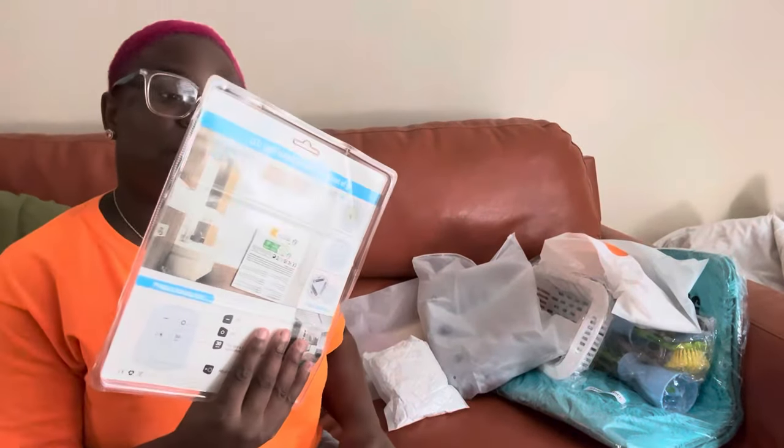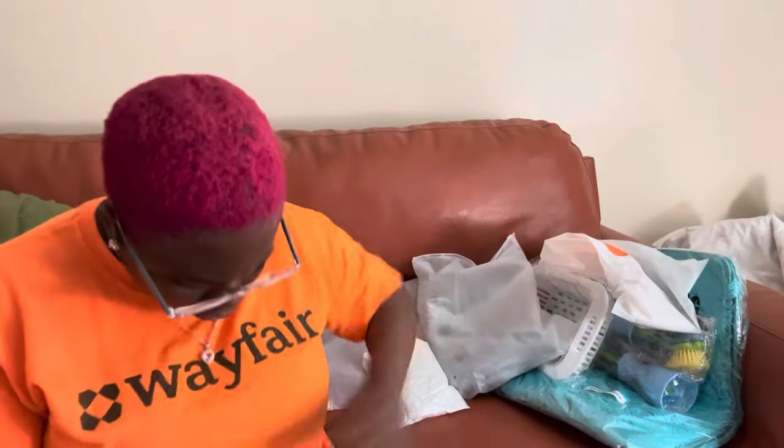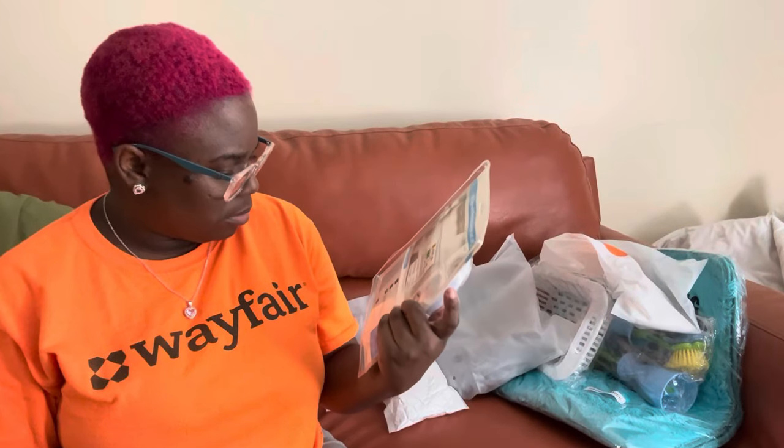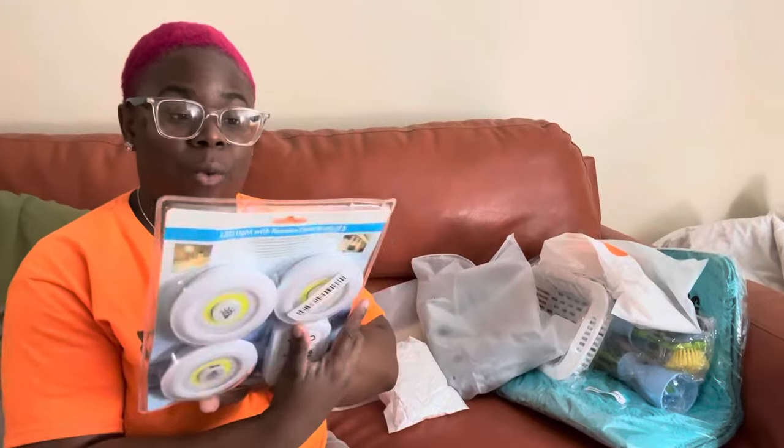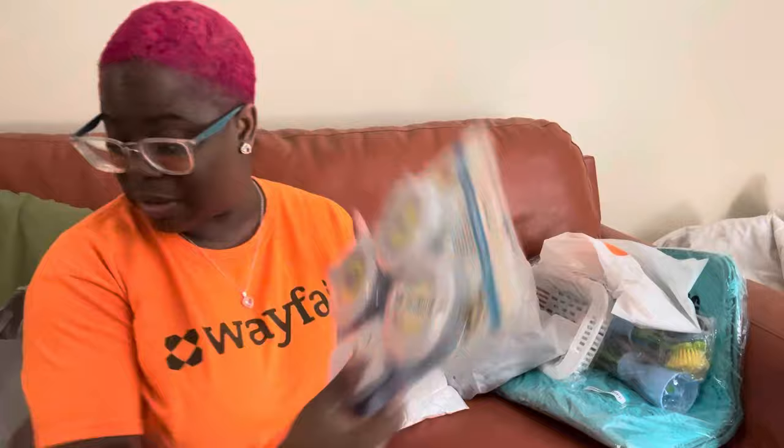Okay, so now we have the cabinet lights with the remote. Oh wait — that's what that was, it's like a piece of the packaging, I got scared y'all. I hope it doesn't need batteries. I have to cut this open because I can't pull it out, but these are for the cabinets — I wanted these in the kitchen like under the cabinets, so that's why I got this.